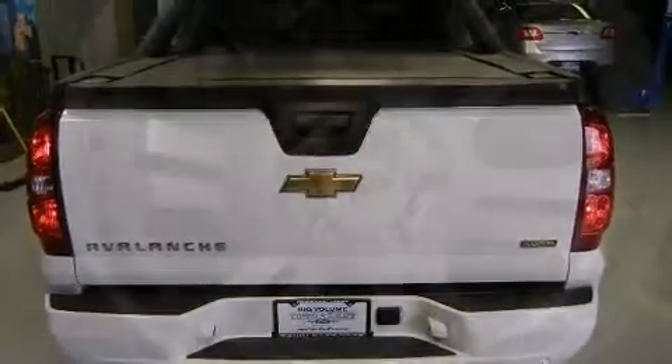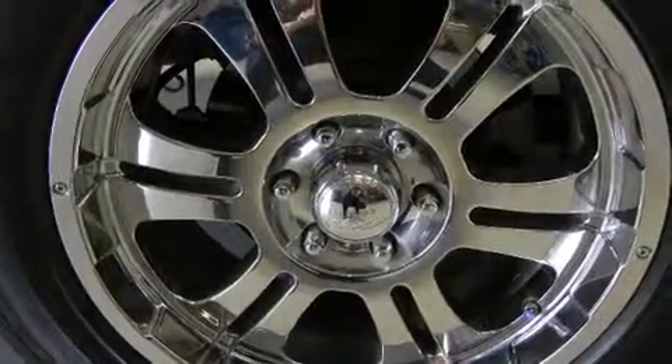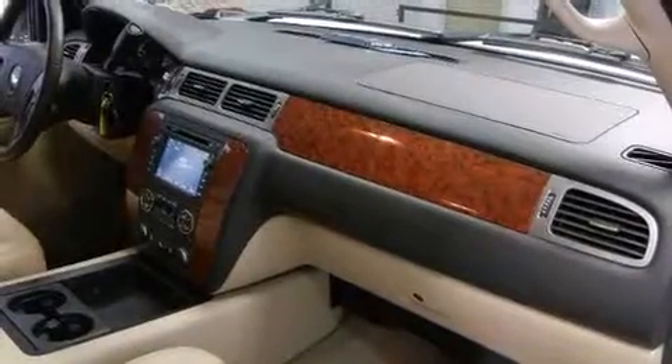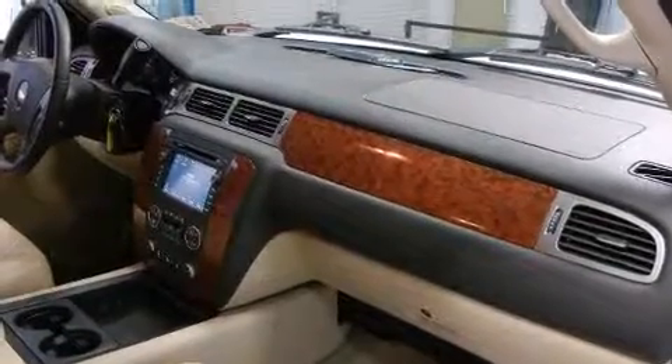Features include an automatic dimming rearview mirror, a front bench seat, automatic temperature control, a tonneau cover, and cruise control. A premium sound drive with six speakers provides you and your passengers a sensational audio experience.